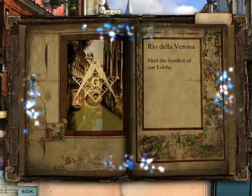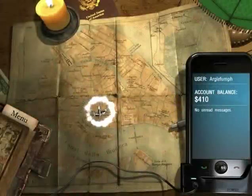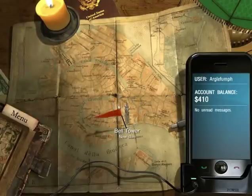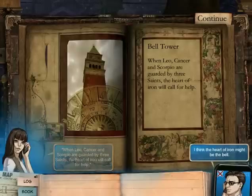It leads you directly to the next location, as opposed to — oops — we found a picture of the Library of Congress, guess we've got to go there. No, no, no. It leads you directly to the location, not just a picture of the next location. 'When Leo, Cancer, and Scorpio are guarded by three saints, the Heart of Iron will call for help.' I think the Heart of Iron might be the bell! Agreed. I'll call you from the tower.